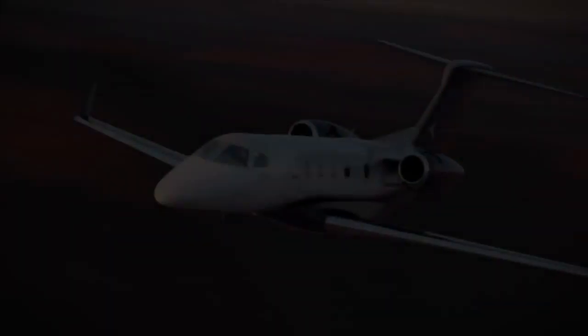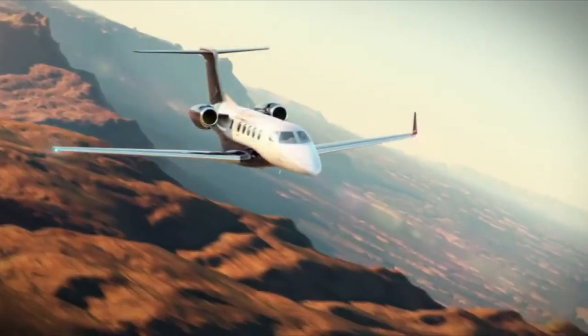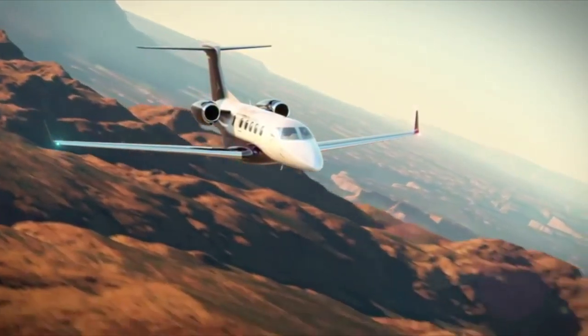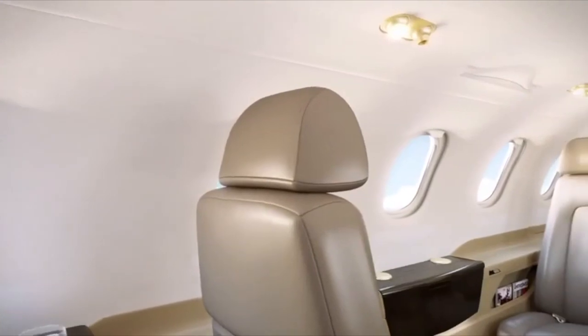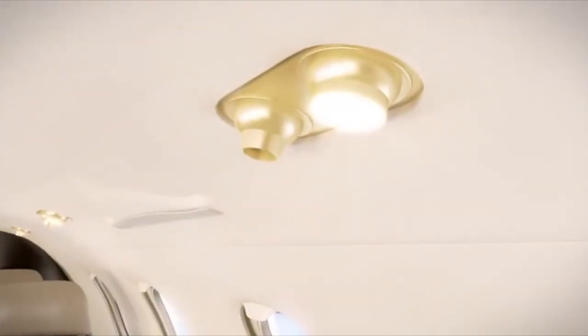Let's get more into specifics of the Phenom 300. The range is 1,971 nautical miles. That means if you live in the center of the United States, or in Europe somewhere like Switzerland or Germany, you can get all over with this airplane — hopping from Frankfurt to London, down to Rome, across to Prague, up to Oslo. If you're in the States and live somewhere central like Dallas, it allows you to reach the west coast, the east coast, and up north to Canada.